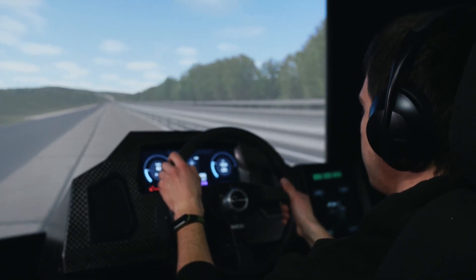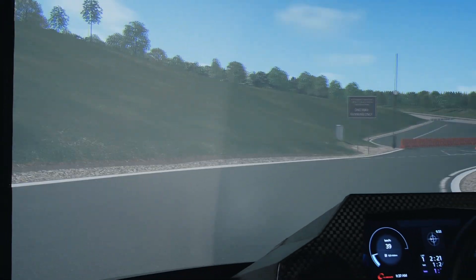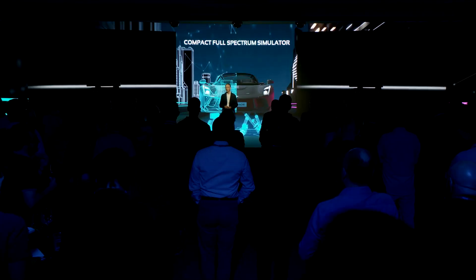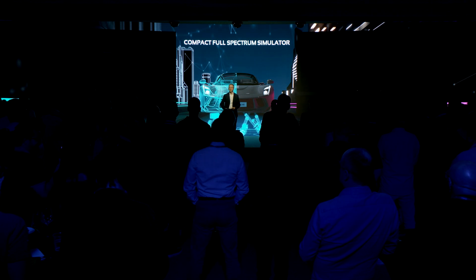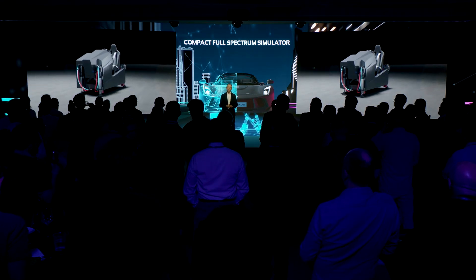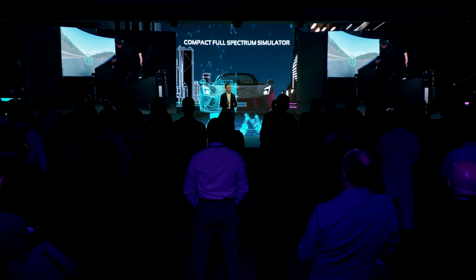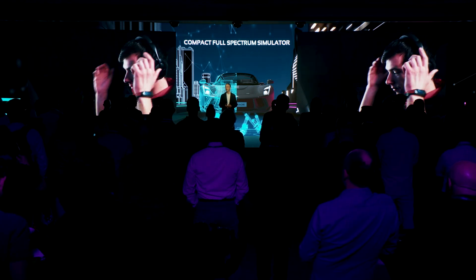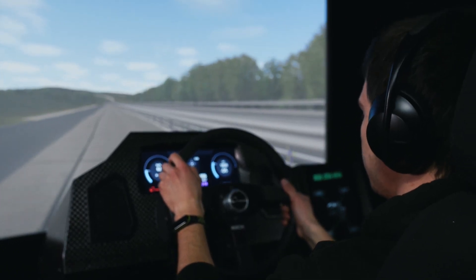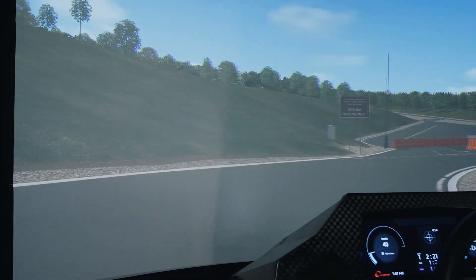When you drive a vehicle, you experience the whole vehicle all at once — how the car handles, how it rides, how it sounds and vibrates. With the launch of the compact FSS, vehicle motion, ride and comfort, vibration, and sound of virtual prototypes are possible to be evaluated simultaneously.